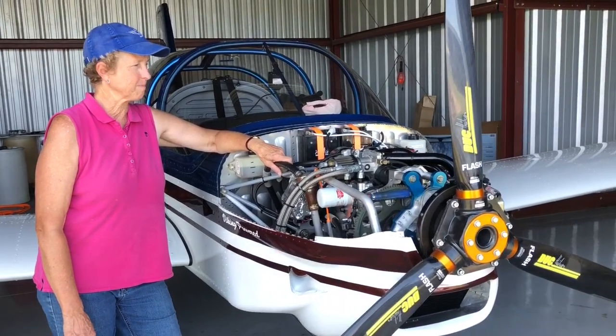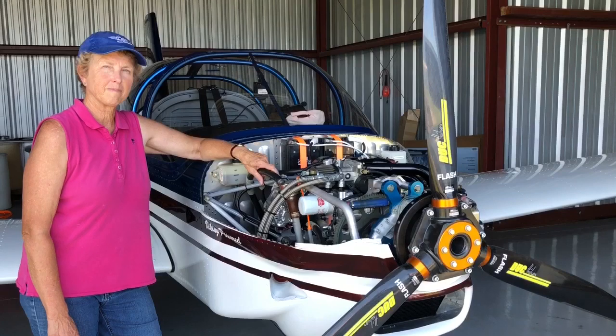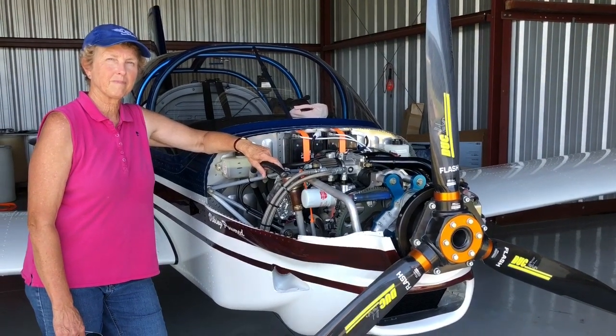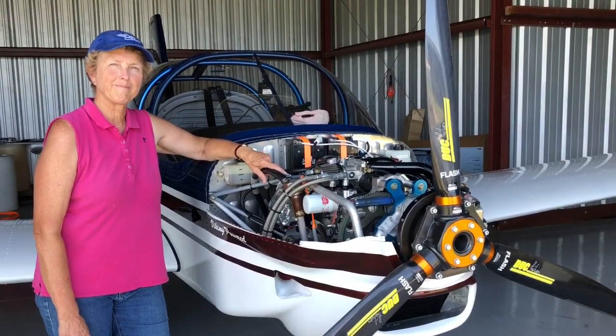Thank you for the report, and I'm sure with the data logger you'll also be able to give us data on the Duke propeller testing you're about to do. We will do that. Thanks again.